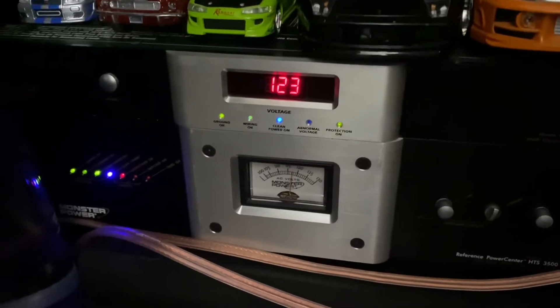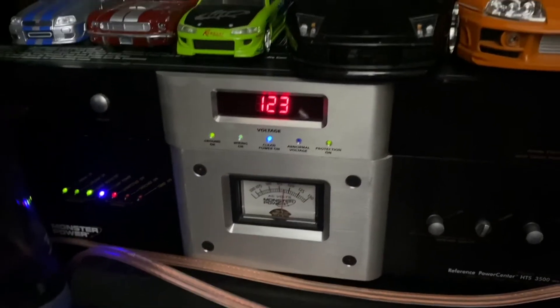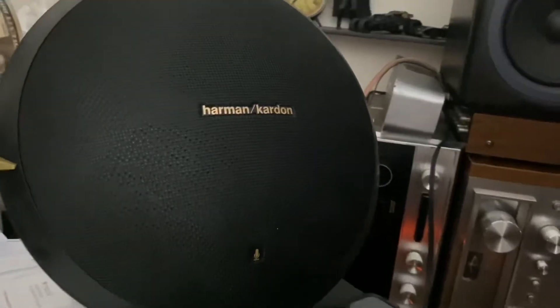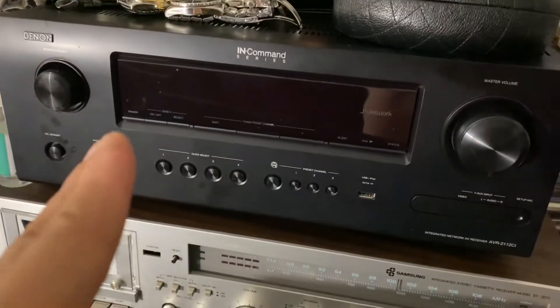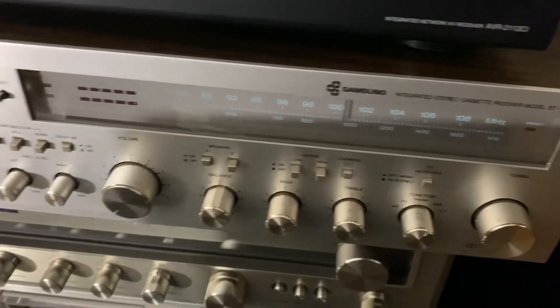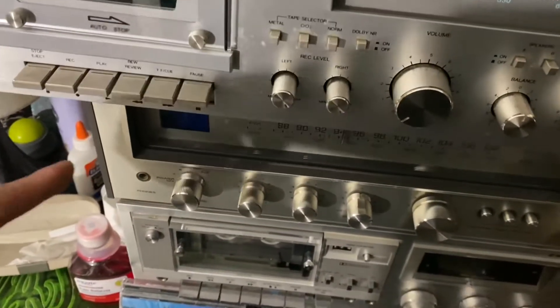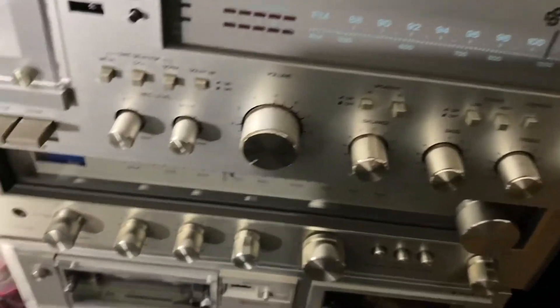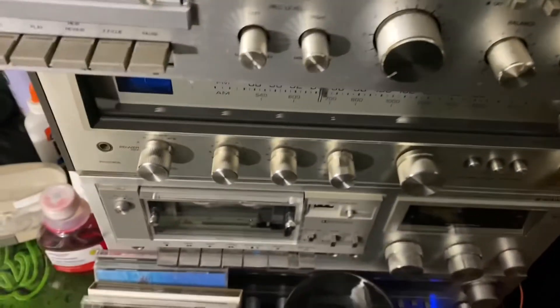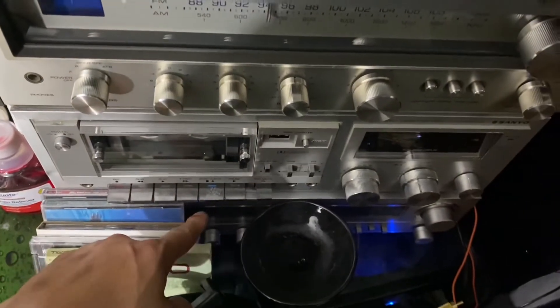I'm using two Monster power surge protectors. Over here I have my Harman Kardon Bluetooth. And over here is my Denon, a tape deck, Samsung, and then the Niko OR-515, and a Sanio tape deck and Toshiba as well.